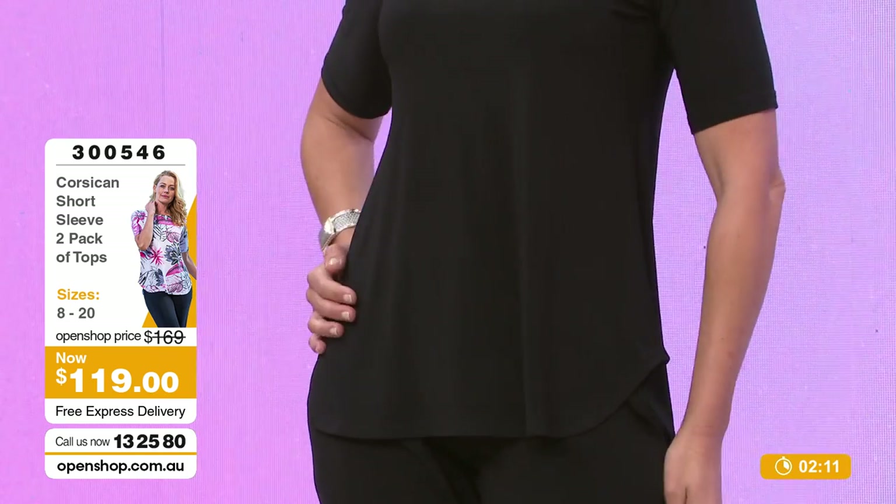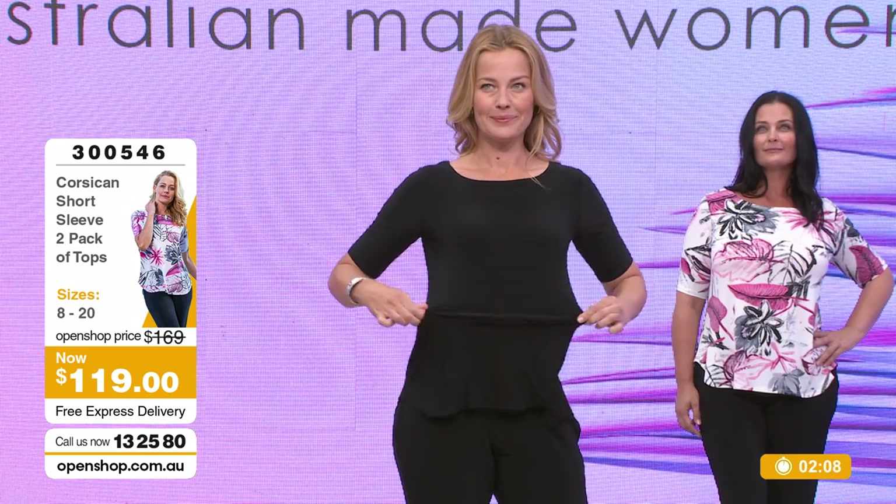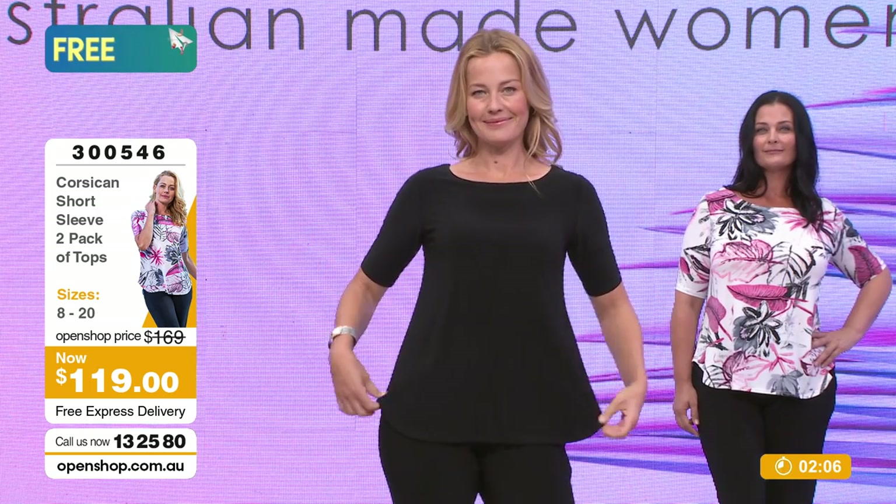Remember, you're getting two tops. Normally $169 - so there's a nice $40 saving there. We are live - two minutes to go on the show.